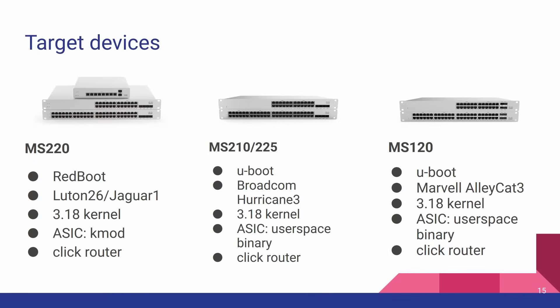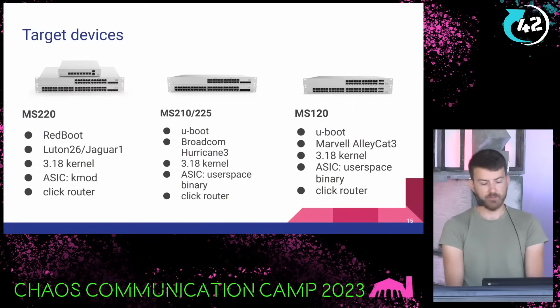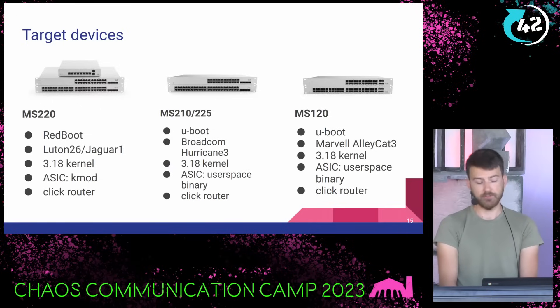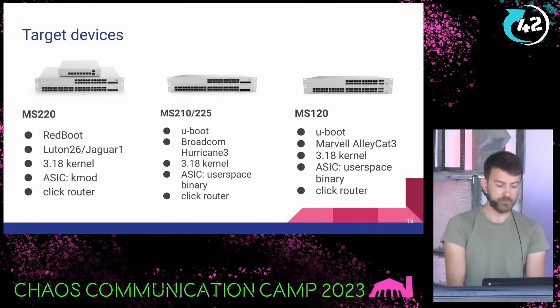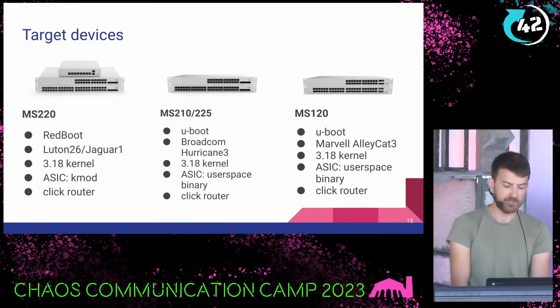The target devices I looked at in my research are the MS220 — the 10-port version is here in front of me — the MS210 and 225 series, and the MS120 series. They're all pretty similar: gigabit ethernet ports, some have SFP+ ports and stacking. They have a variety of bootloaders — RedBoot on the old stuff, U-Boot on the new. Different switch ASICs: Vitesse (now owned by Microchip) on the MS220, Broadcom on the MS210 and 225, and Marvell on the MS120. Meraki loves the 3.18 kernel — I've yet to see anything newer on their switch series. ASIC management is via kernel modules or user-space binaries, none of which are open source. They're provided through vendor SDKs, so even with the GPL source code you can't run a mainline kernel. They all run Click.